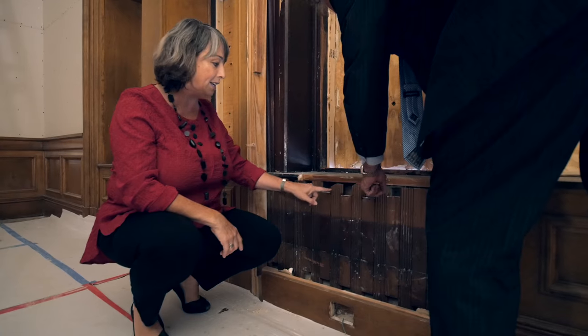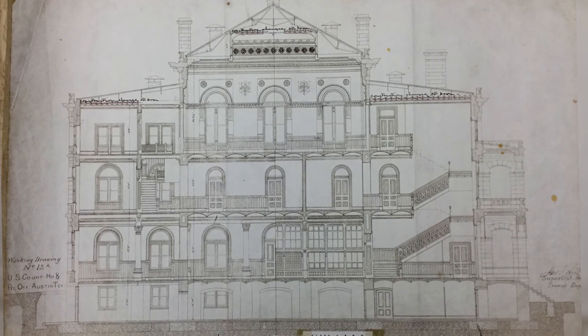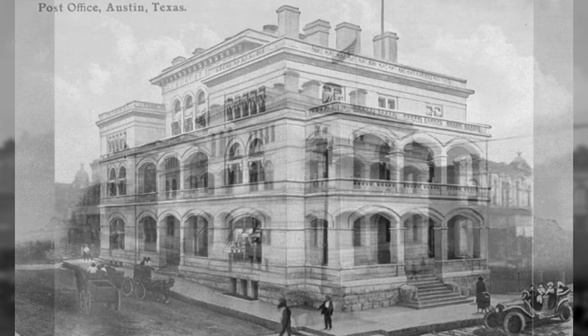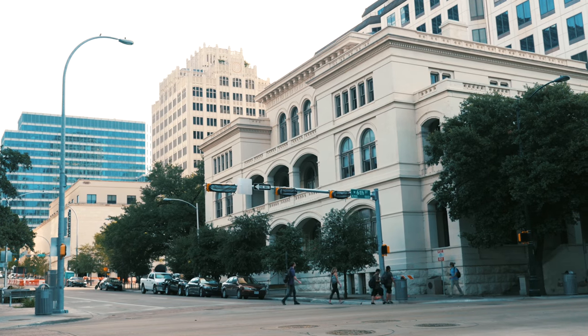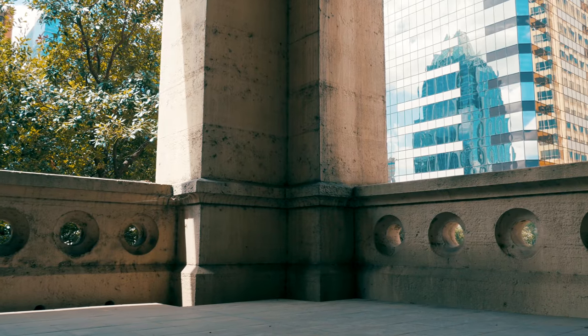My name is Terry O'Connell. I am an architect in Austin, Texas. I have my own practice, O'Connell Architecture, and I specialize solely in the restoration of historic buildings. O'Henry Hall was built 1877 to 1881. It was designed by James G. Hill, a supervising architect of the Treasury in Washington, D.C.